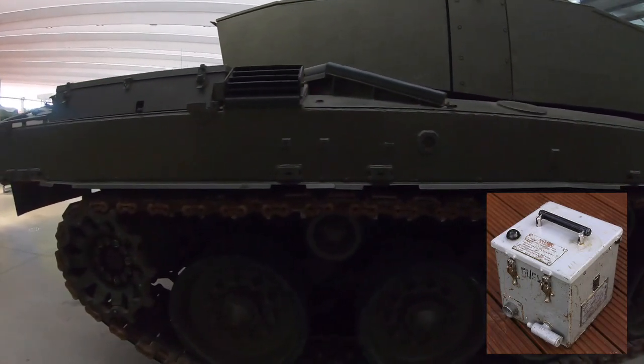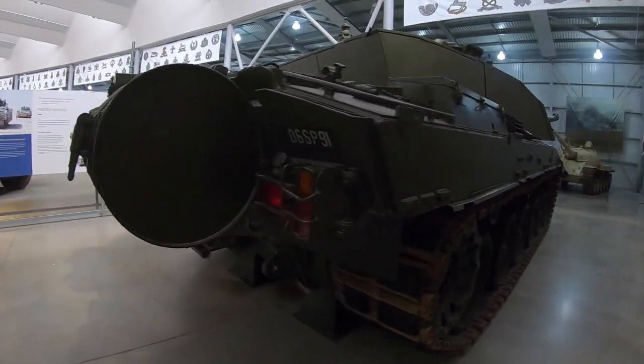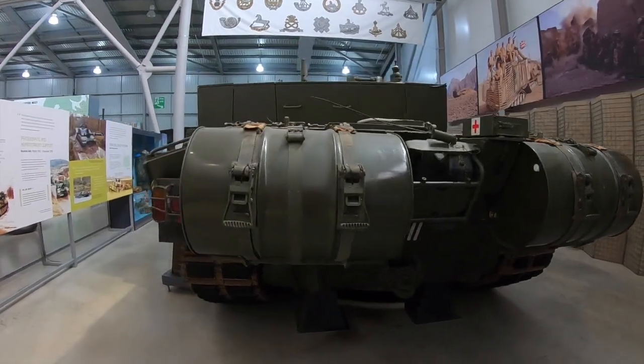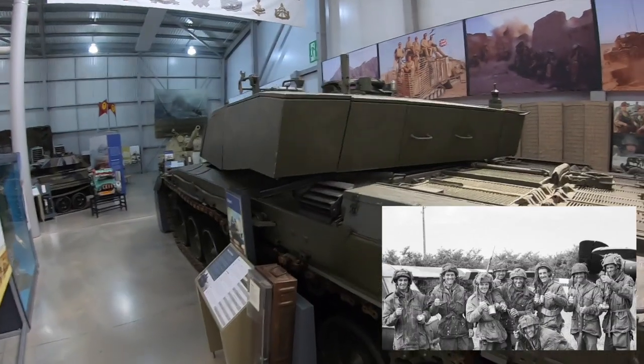This device was fitted to every British tank ever designed since the Centurion, and the BV was even fitted to the FV432 armoured personnel carrier for the benefit of those soldiers on board. Today it is fitted to almost every major type of vehicle, not just tanks, in the British Army.